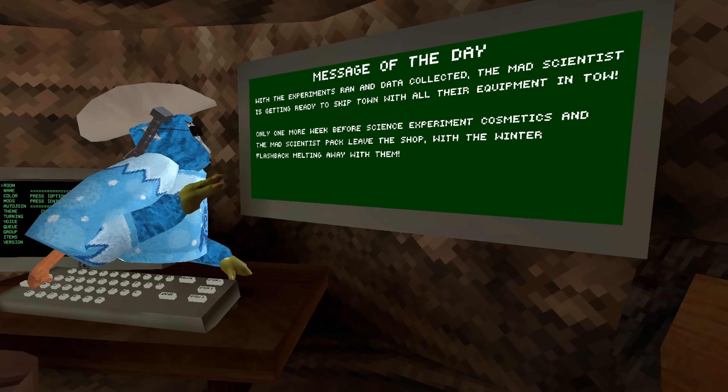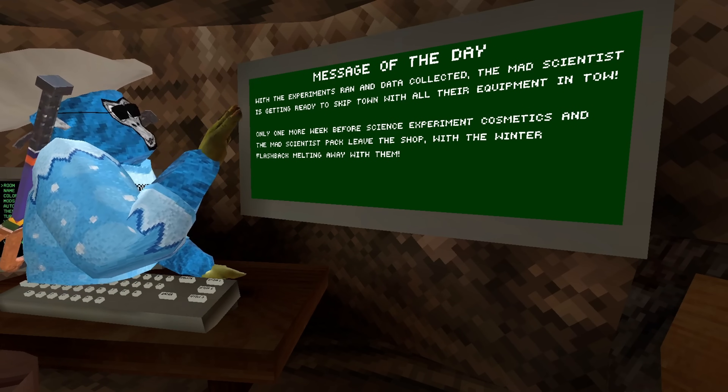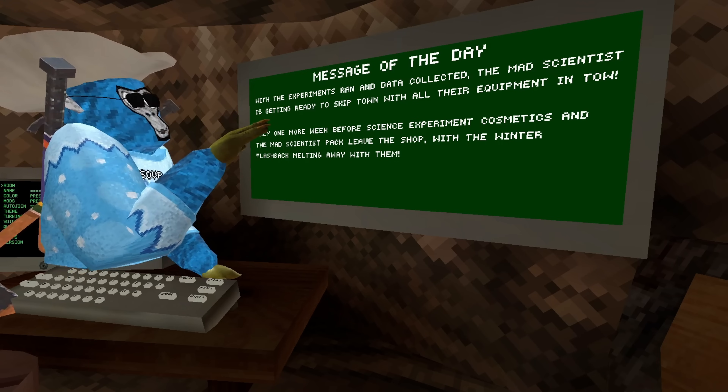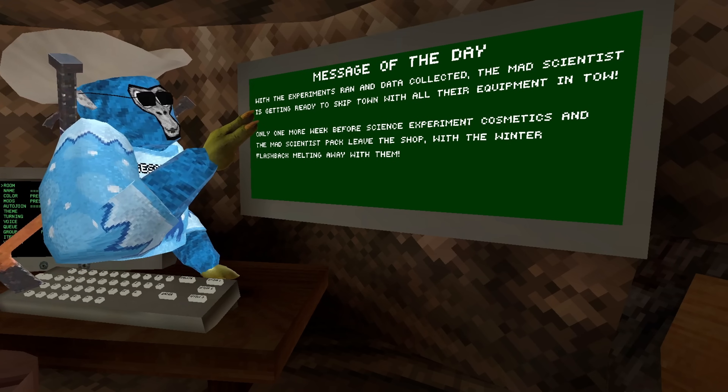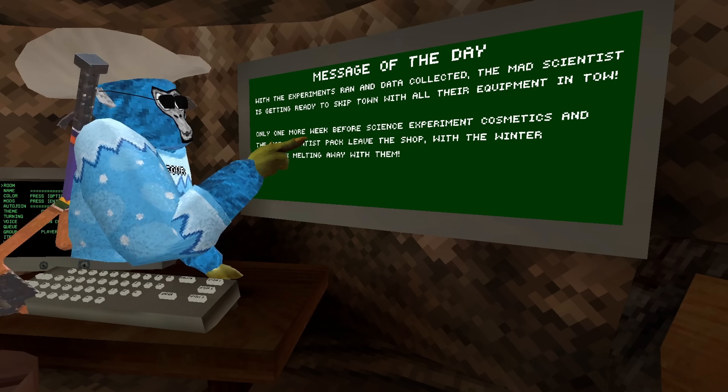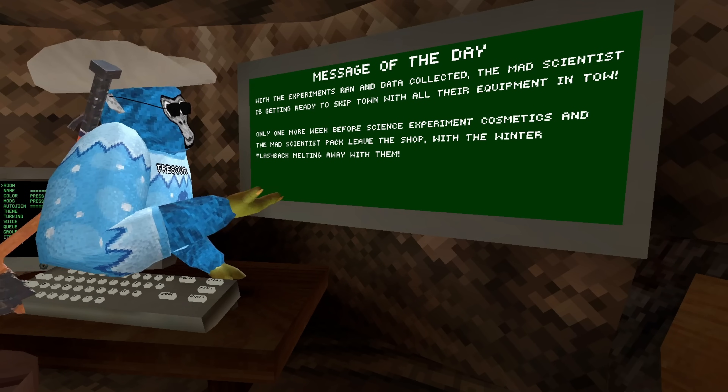Not too long ago, we got a new message of the day, which reads: 'With the experiments ran and data collected, the mad scientist is getting ready to skip town with all the other equipment. Only one more week before science experiment cosmetics and the mad scientist pack leave the shop, with the winter flashback melting away with them.'